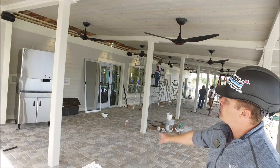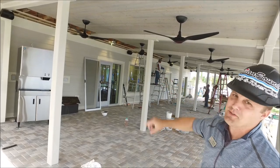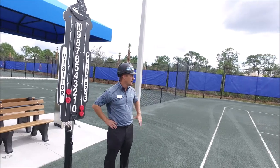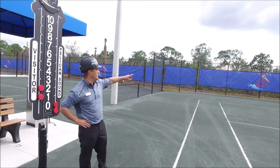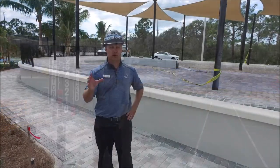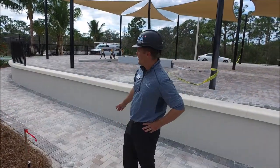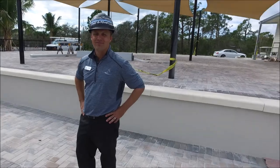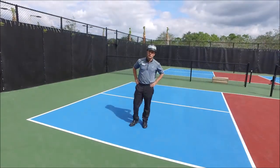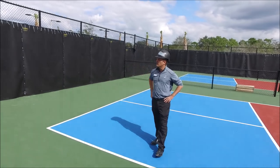We're finishing up tying it into the building. On the tennis courts, the score signs are up and most of the windscreens and court numbers are being installed as we speak. All the pavers have been installed and they're looking beautiful.